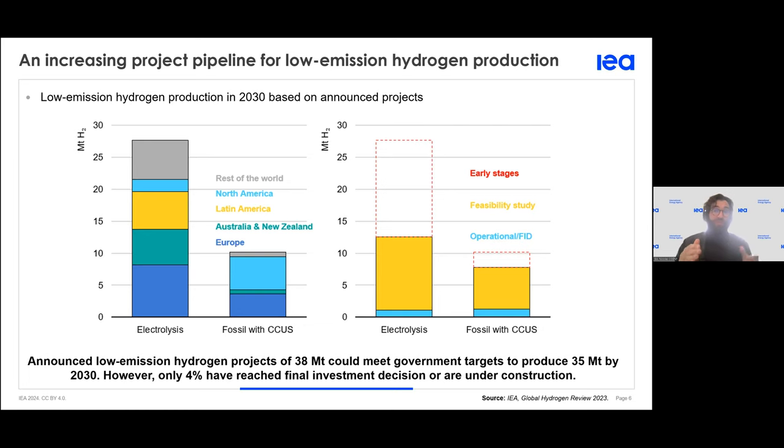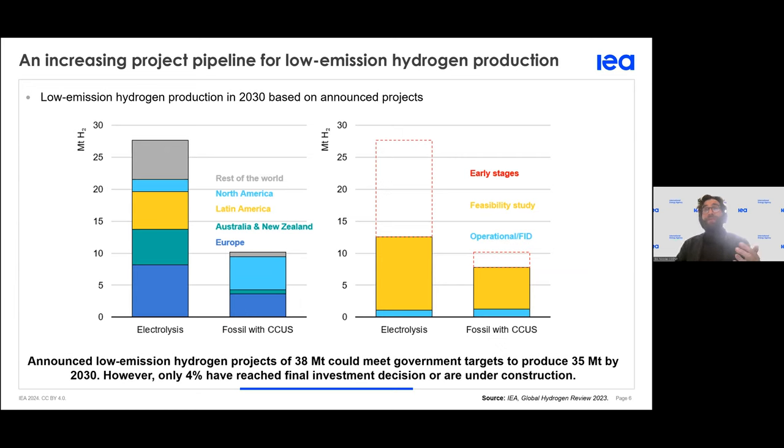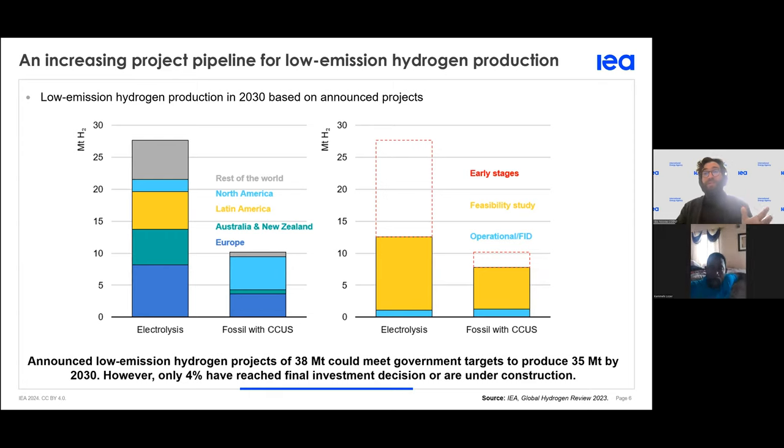We need to distinguish in hydrogen production the path coming from electrolysis, the path coming from fossil fuel with carbon capture, utilization and storage (CCUS), and the non-clean fossil fuel production. Electrolysis represents most of the production right now and fossil fuel with CCUS is still very low but should be coming soon. The current projects planned by 2023 are mostly at an early stage of development or during feasibility study, but hopefully will be developed soon.